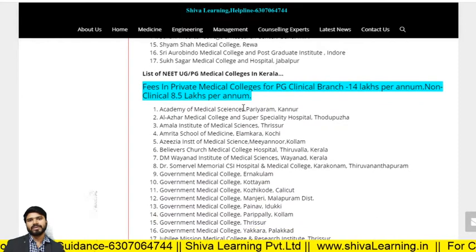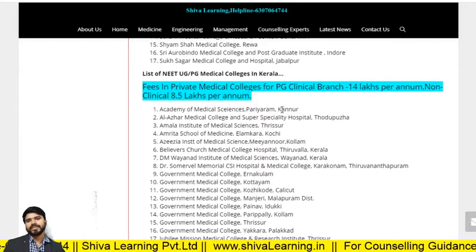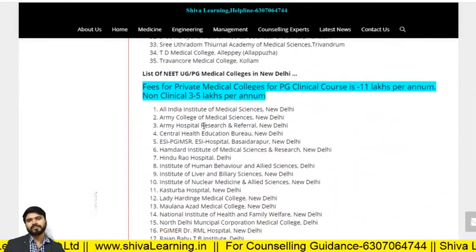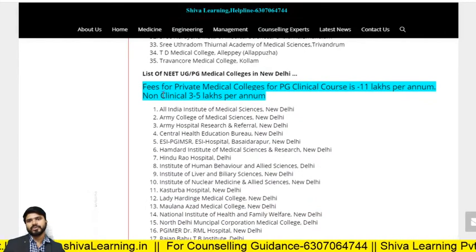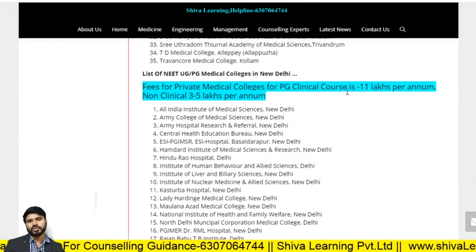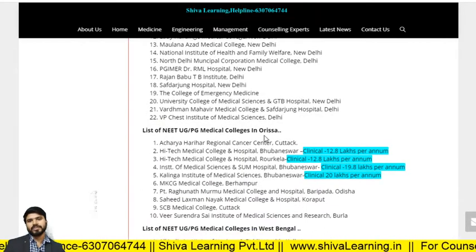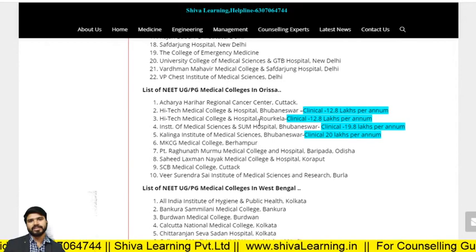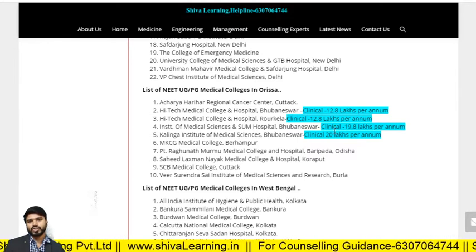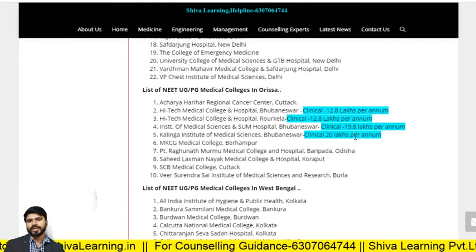In Kerala, fees for private medical colleges for PG clinical branch — 14 lakhs per annum for all colleges; non-clinical — 8.5 lakhs per annum. In New Delhi, fees for private colleges for PG clinical course — 11 lakhs per annum at Hamdard Institute of Medical Sciences; non-clinical — 3 to 5 lakhs per annum. In Odisha, High-Tech Medical College fees — approximately 13 lakhs per annum; Institute of Medical Sciences Bhubaneswar (deemed) — 19.8 lakhs per annum; KIMS Bhubaneswar — 18 to 20 lakhs per annum.